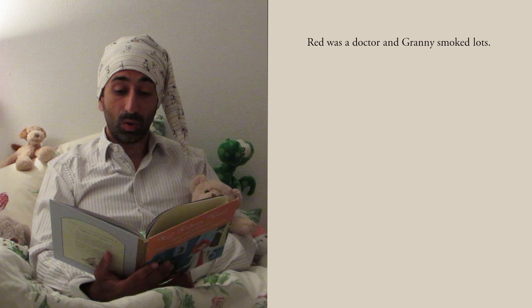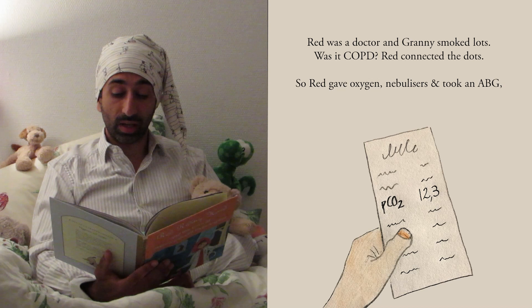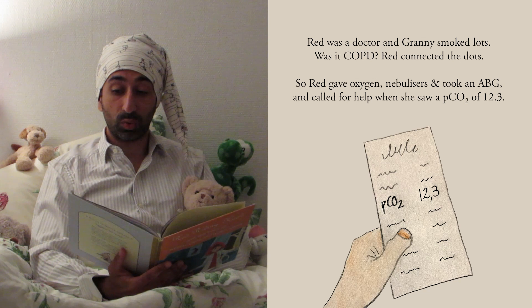So Red gave oxygen, nebulizers, and took an ABG, and called for help when she saw a CO2 of 12.3.